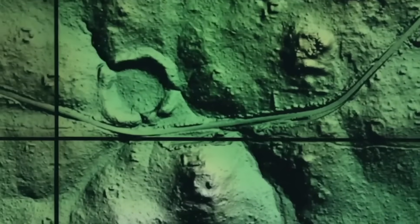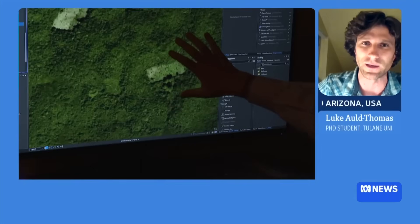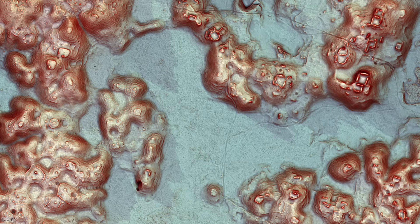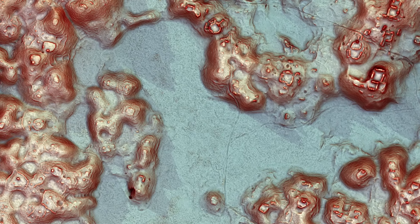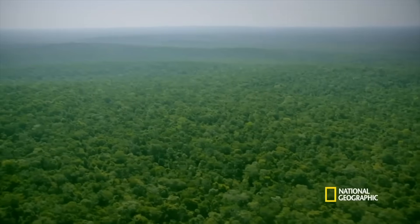Lines became edges, edges formed rectangles, and rectangles stretched into platforms and corridors. When the final image came into focus, it spanned more than a hundred square kilometers — nearly the size of San Francisco. What struck him wasn't just the scale of the discovery, but the absence of any trace of it in official records, as though a whole section of Maya history had been quietly skipped over, unseen by archaeologists and the government.